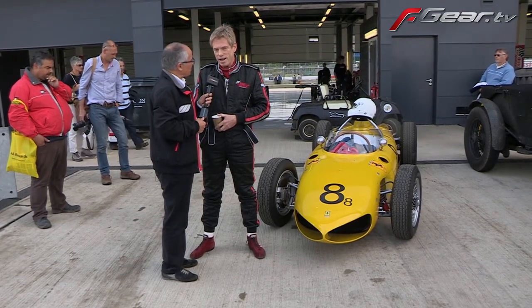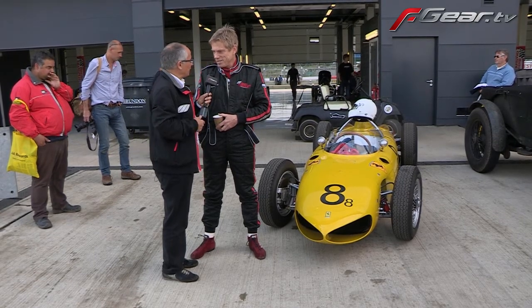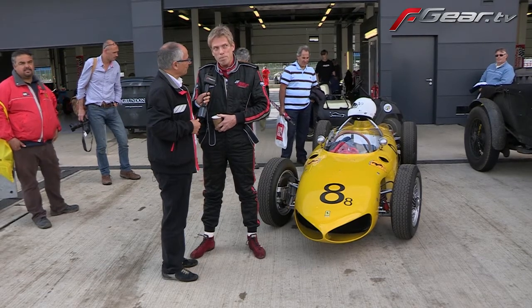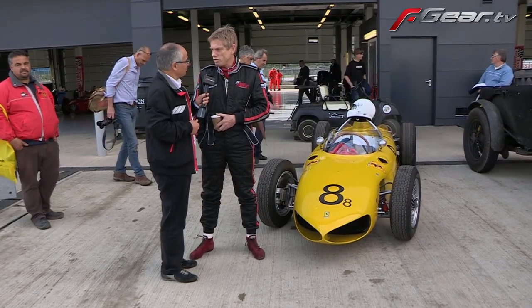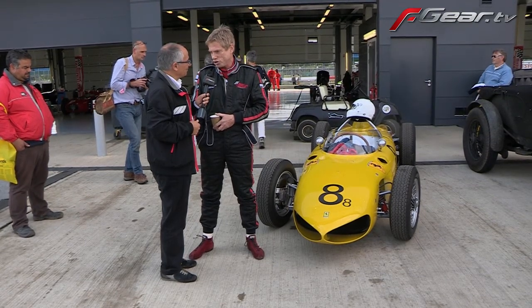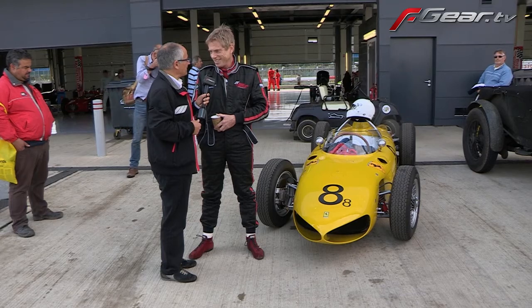It's privately owned, and I'm part of the AGPCA. This year is its first time out — they'll be competing at Spa and Zandvoort across all three races. We wish you every success!